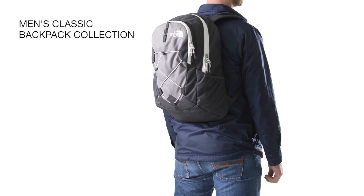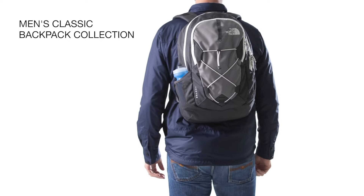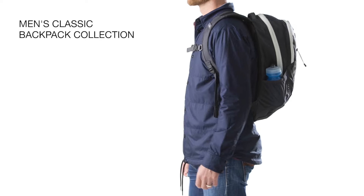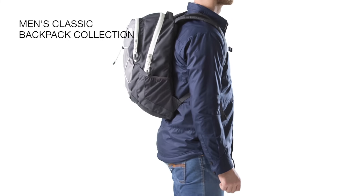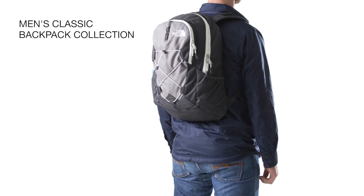All our packs feature accreditation from the American Chiropractic Association, certifying that they've been engineered to carry even the heaviest loads. And as always, all our backpacks carry our lifetime warranty, so you'll be sure they'll stick with you through any adventure.